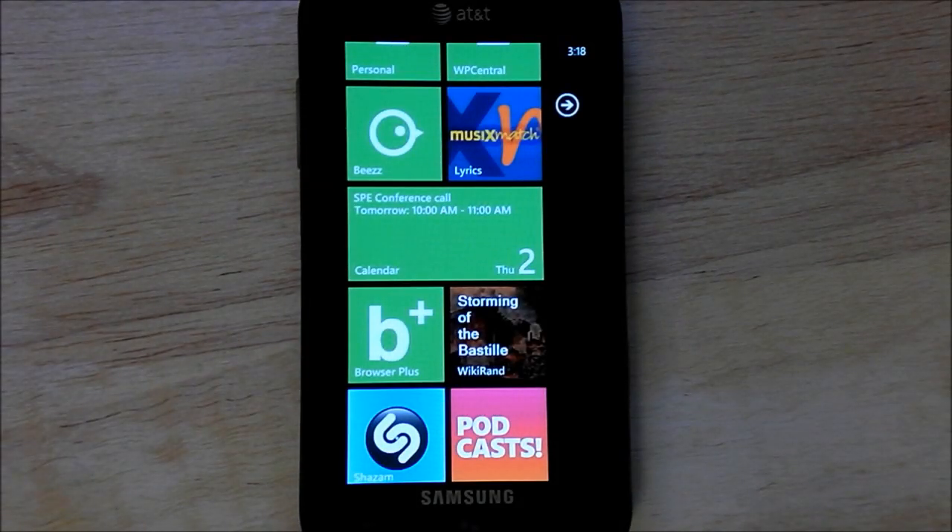Hey everybody, Danny Urbino here with WP Central. I'm just going to give you a brief tour of the Browser Plus update that just rolled out today. They're up to version 1.5.